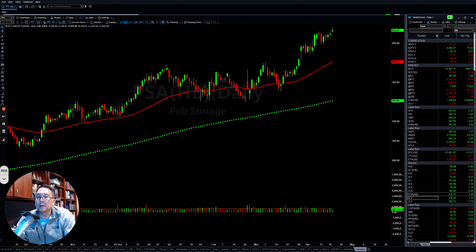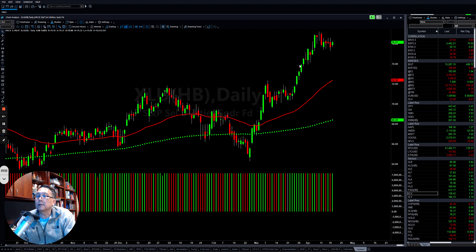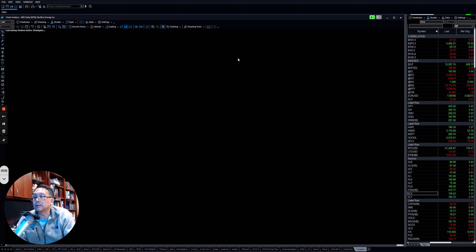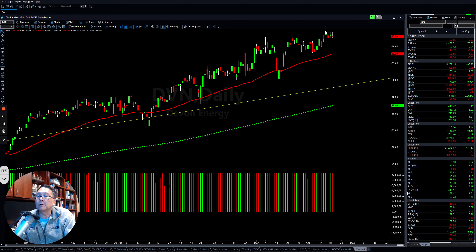The Utilities sector — the XLU — is a little bit extended, so be careful at this level. Since these are defensive stocks, if the market goes back up those names will likely chop sideways. Some stocks in utilities are losing momentum. Devon Energy (DVN) is still choppy sideways. That's why the XLU still has some problems — it's too extended.